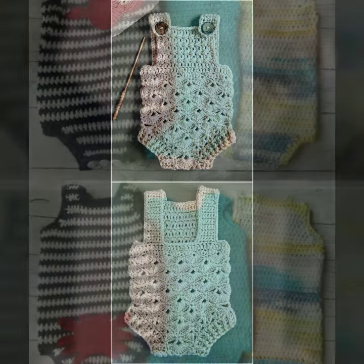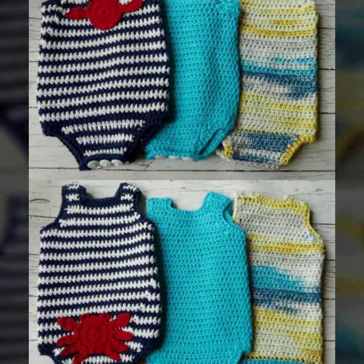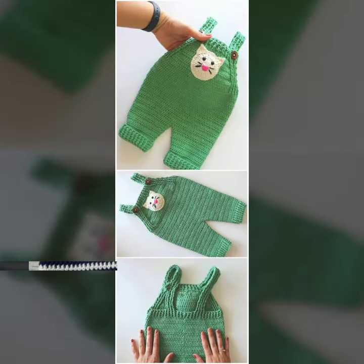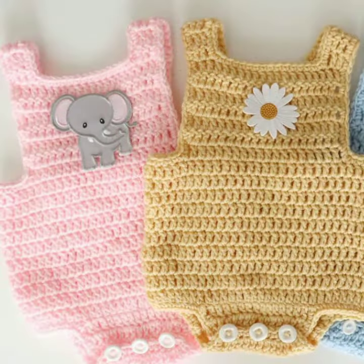Friends, this is very beautiful and trendy, so I suggest you must watch my video till the end for more designs and more ideas. If you want to buy these beautiful baby crochet romper designs, I will tell you some website names like AliExpress, Etsy, and Amazon.